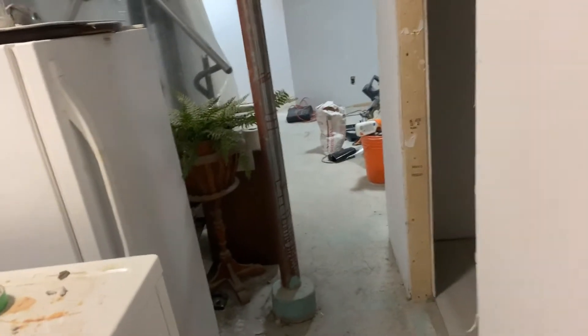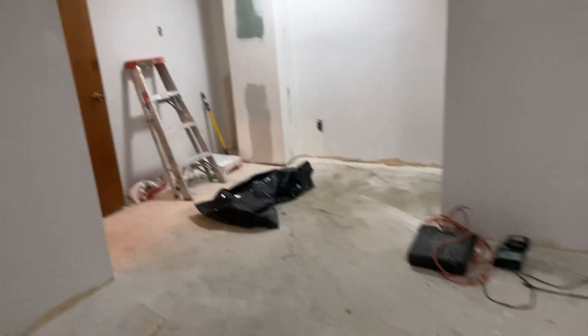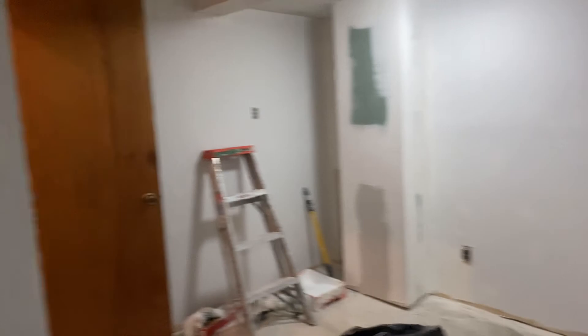We never knew that this renovation would be so much stress. Anyway, hoping it will be done within another three weeks and we will be dust free and everything will be nice and okay. So that's about it. We will be doing an update after three weeks when everything is done. Thank you for watching.